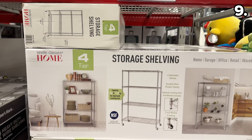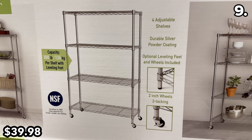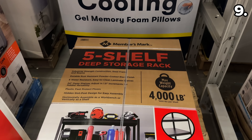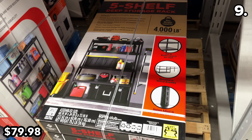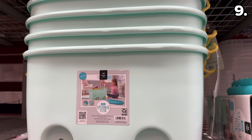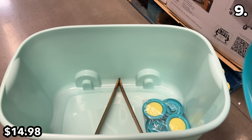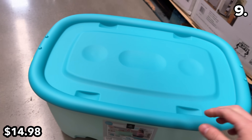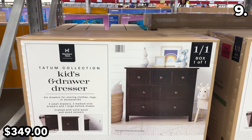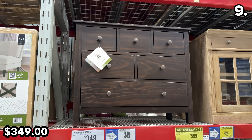For my next point, if you're in need of extra storage: this four-tier storage shelf at $40 has a 300-pound capacity and it's on wheels — my favorite part. This five-tier metal storage rack is $10 off at $80 with an incredible 4,000-pound weight capacity. For storing toys and crafts, this storage tote at $15 is spacious, stackable, and has wheels. This six-drawer dresser at $349 could work for anyone of any age, and it does include anti-tipping hardware.